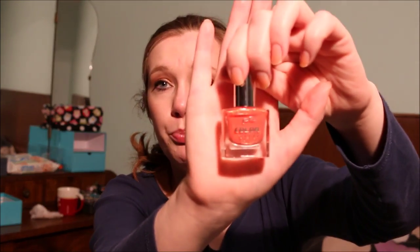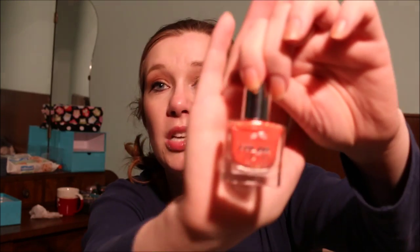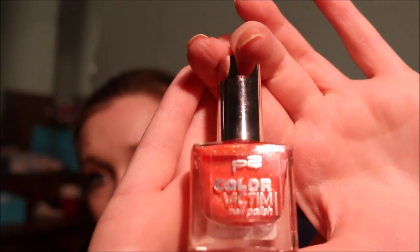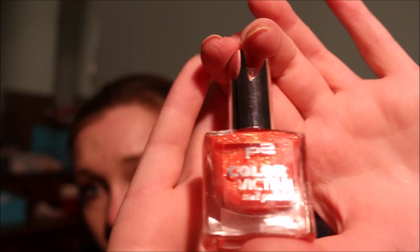Another P2 Color Victim nail polish is Summer Calling — I'm keeping this. It's beautiful: an orangey coral with golden reflex. You can probably see the reflex up here. I've already made a dent in it so I'm going to see if I can use this one up.